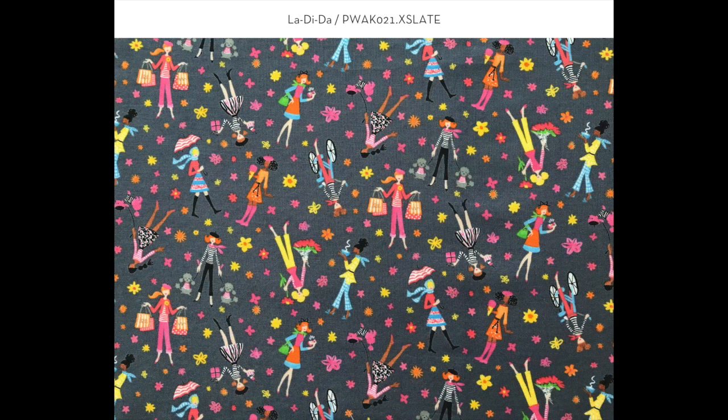This pattern is called La Di Da and it's just a fun day out in Paris. We've got a girl spritzing herself with perfume, one having a cafe latte, another walking two French poodles, and then in the background I have some sweet little florals scattered throughout.